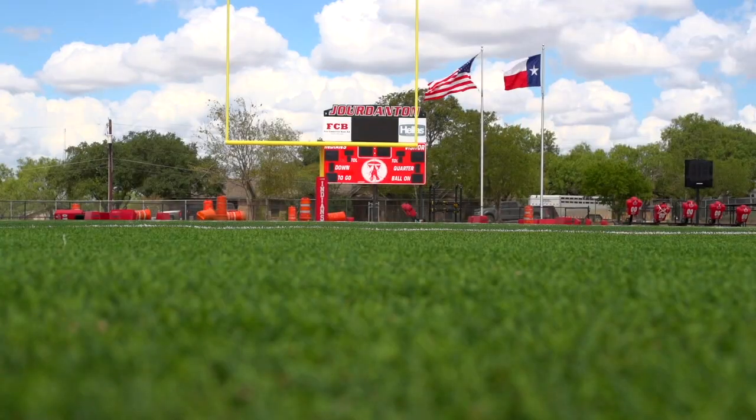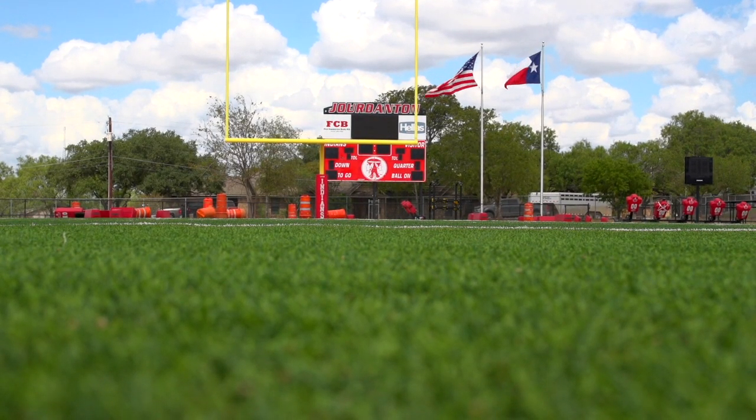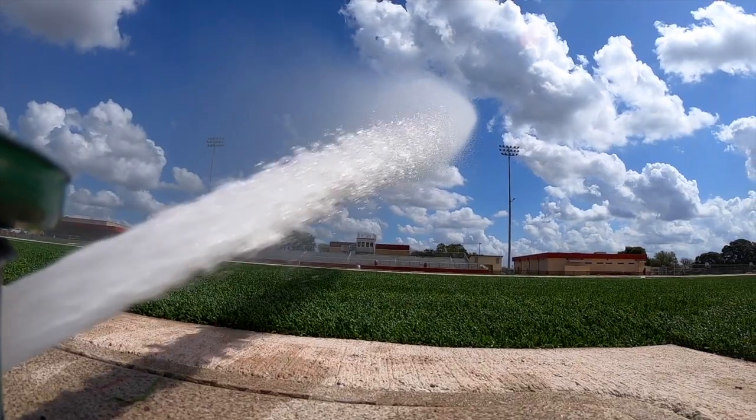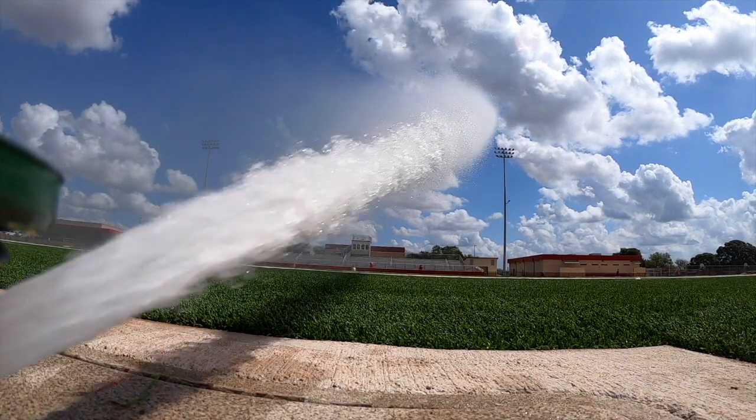The air temperature and the actual field temperature is almost identical. We haven't had any measurable rain here probably in about the last three months, so we have kept it on that once-a-week schedule. We have eight stations on the field that cover the entire field, and they go for 15 minutes a station.